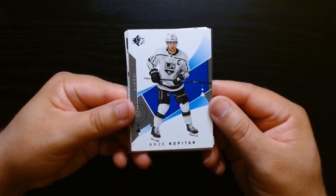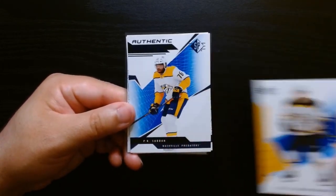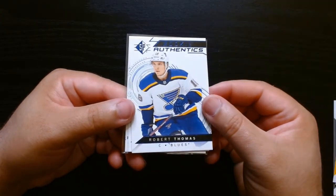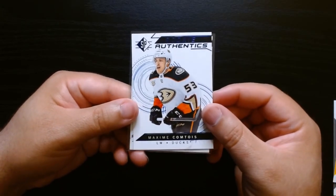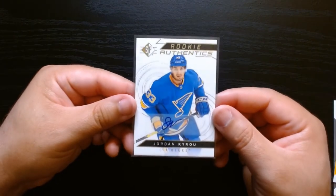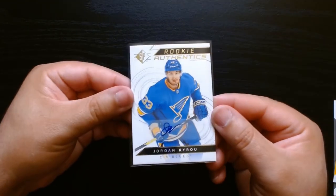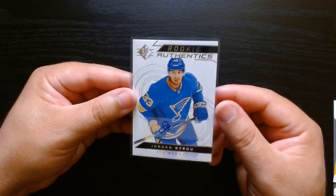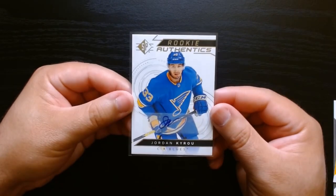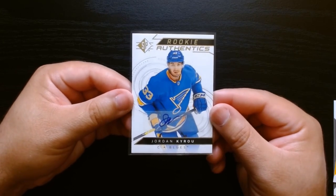Alright, so wrapping up this short rip — here were the parallels: Kopitar on the blue base, Marchand on the blue base. We got the authentic profiles of Subban, rookie authentics of Robert Thomas and Comtois — I gotta check them out and see how they did; I'm not really familiar with their game. And then we got an autograph rookie authentics — is this numbered? No, not numbered, but it is a sticker autograph of Jordan Kairu. Out of a value pack with only 15 cards, to get an auto — I'll call that a win! So that was 2018 SP Hockey. I hope you guys enjoyed it — see you next time, take care.